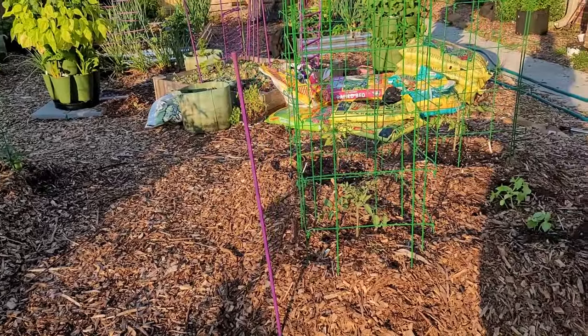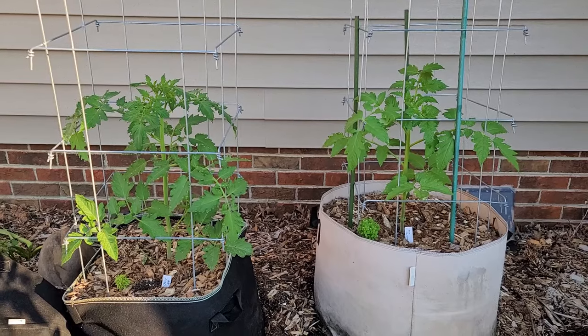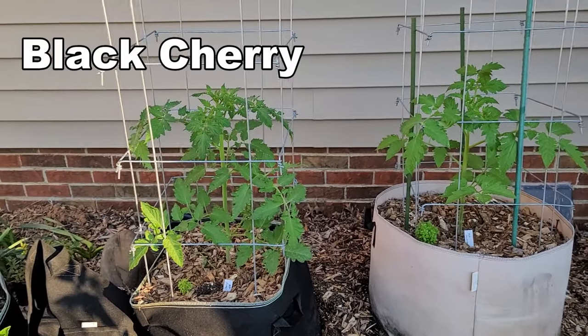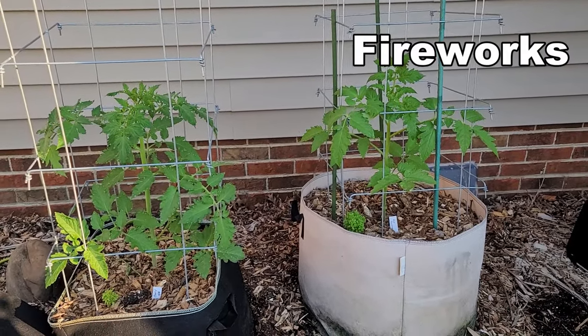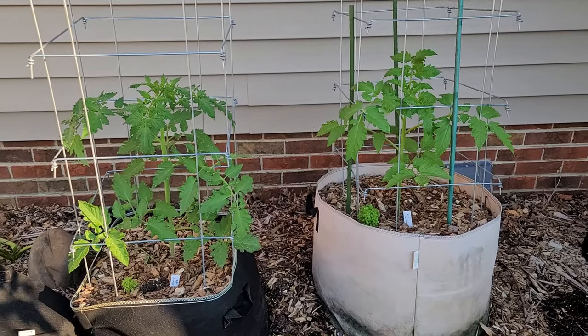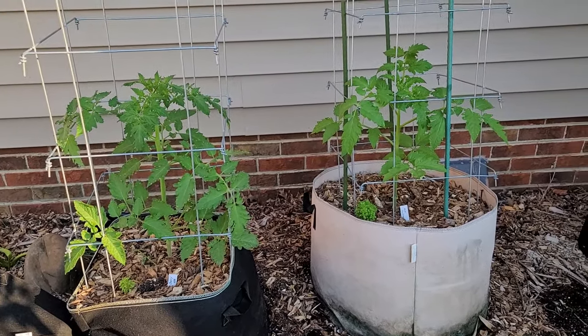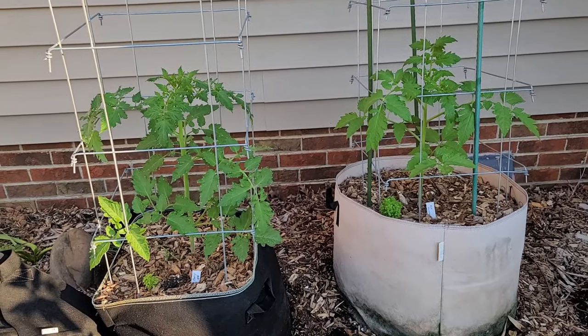Let's go through them one by one. We'll start off with this dynamic duo over here. I have Black Cherry and over here on the other side I have Fireworks. I've grown Black Cherry many times in the past, but Fireworks is a brand new one to me. These are two of my new tomatoes instead of the ones I was expecting to grow.